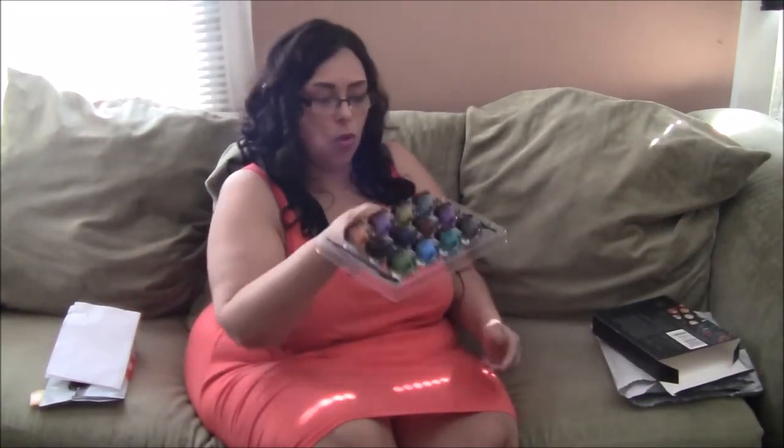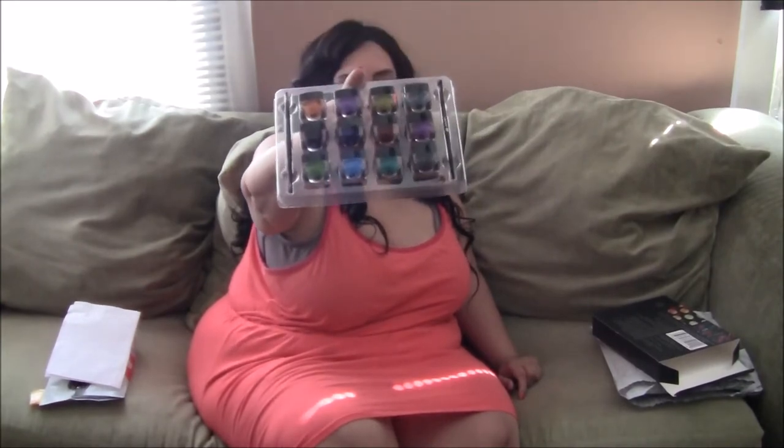Hello everyone and welcome back to my channel. Today we are doing a back to high school and college Walmart.com haul. We're going to be doing a haul from Walmart — this is a back to school haul. There are a lot of things that if you're in college you need but might not think you do, but once you get there you'll find out you need more than what you took with you.